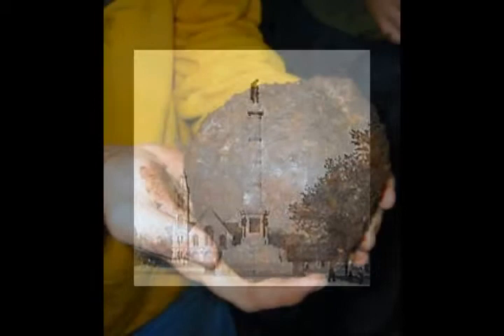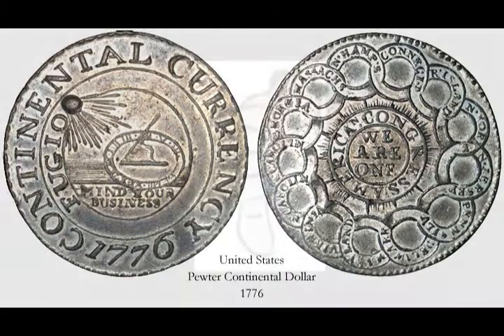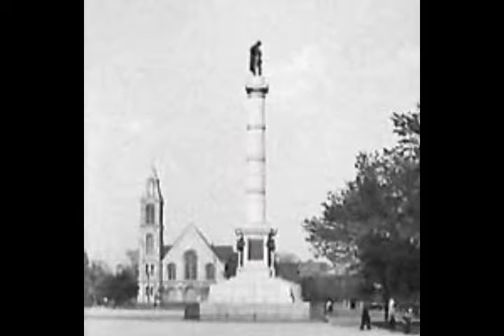Underneath the cornerstone of the monument lays a cannonball recovered from the Battle of Fort Moultrie, a lock of Calhoun's hair, and $100 in continental money. Upon the unveiling of the original monument in 1887, citizens showed their disapproval of the bronze statue. Artist J. Macy Rine was given $20,000 in funds to design another statue. The second monument was placed on top of the old and stands 80 feet tall with a new bronze statue of Calhoun.